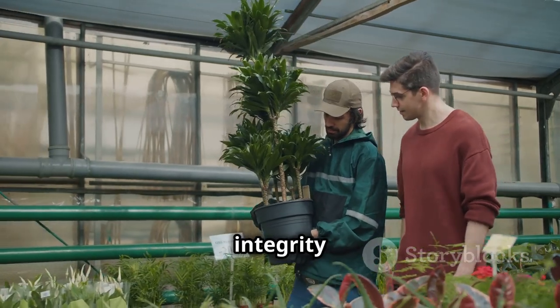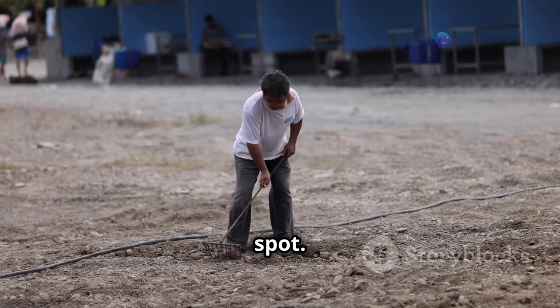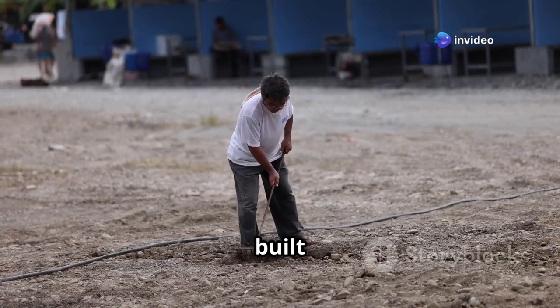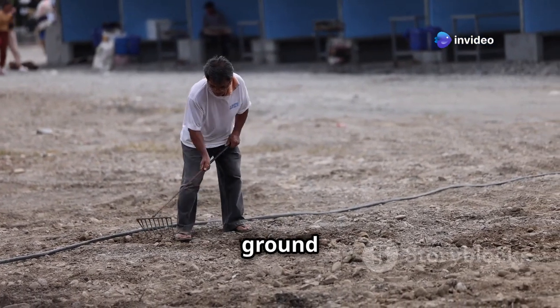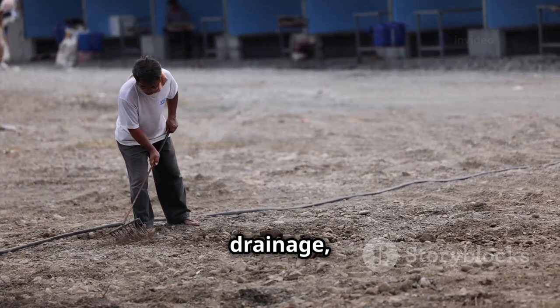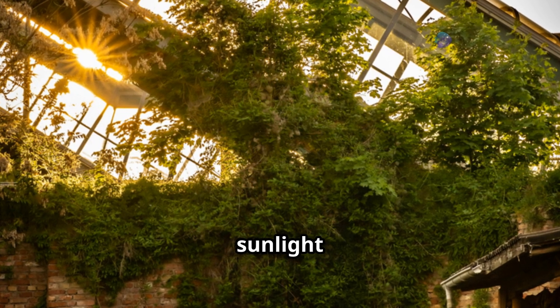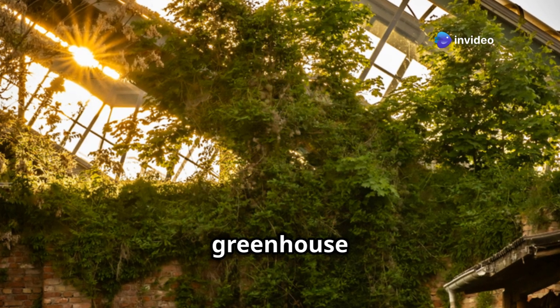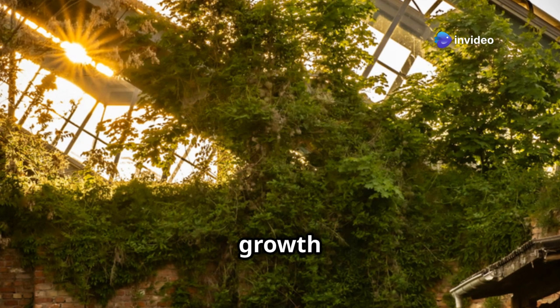Next, we need to find the perfect spot. Just like a puzzle needs to be built on a flat surface, greenhouses need a good foundation. Level ground ensures stability and proper drainage, which are crucial for the longevity of your greenhouse. But more importantly, we want to soak up as much sunlight as possible — positioning your greenhouse to capture maximum sunlight throughout the day is essential for the growth and health of your plants.